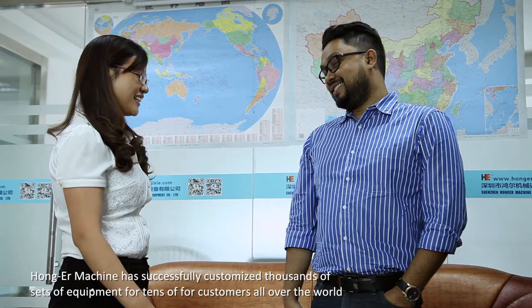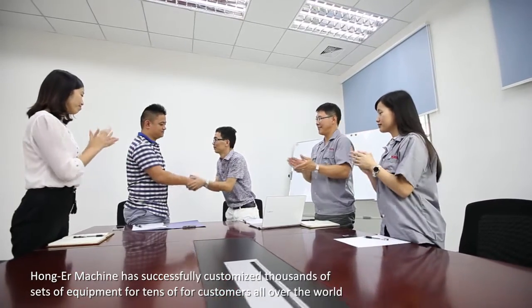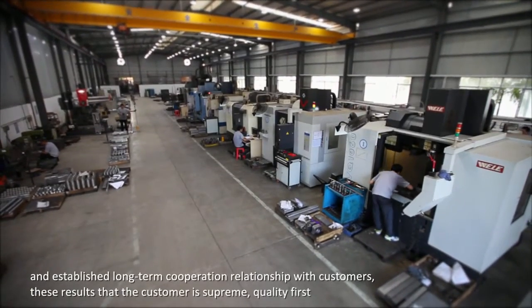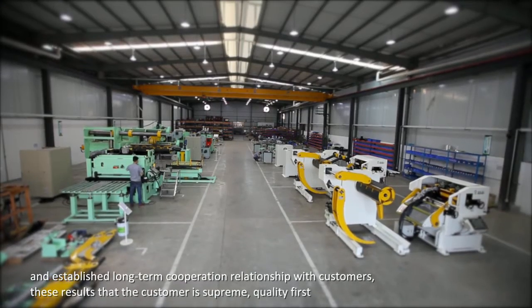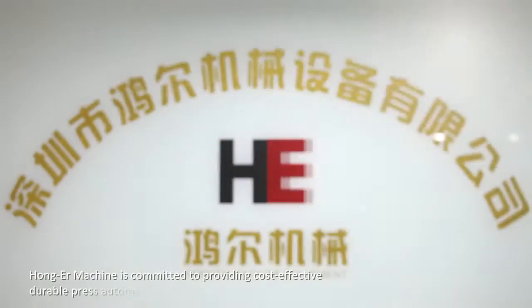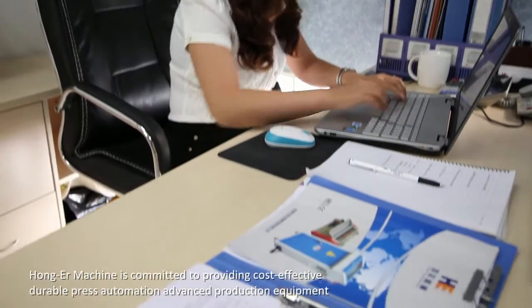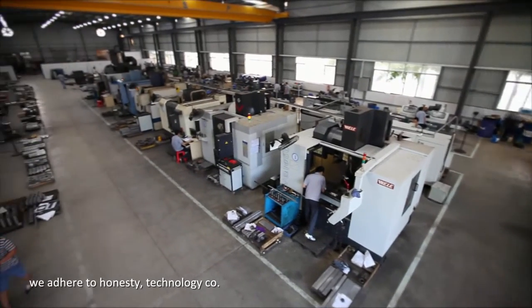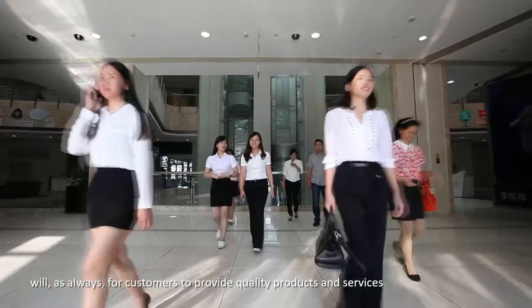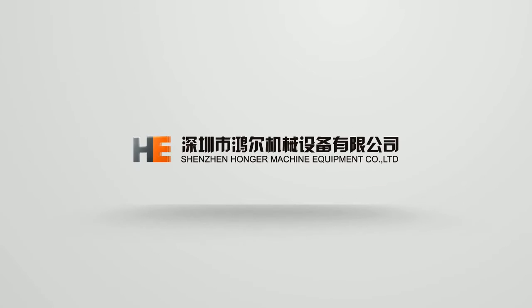Hongar Machine has successfully customized thousands of sets of equipment for tens of thousands of customers all over the world, and established long-term cooperation relationships with customers. These results reflect our philosophy that the customer is supreme and quality comes first. Hongar Machine is committed to providing cost-effective, durable, press automation advanced production equipment. We adhere to honesty and technology, and will as always provide quality products and services. Shenzhen Hongar Machine Equipment Company Limited.